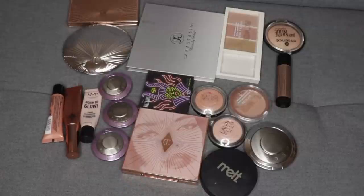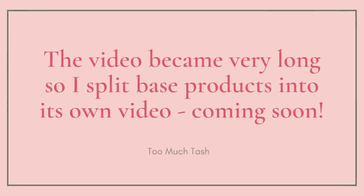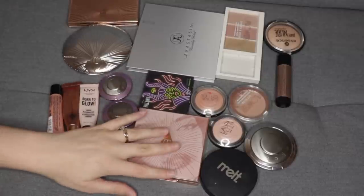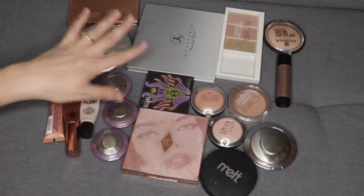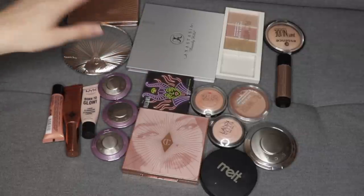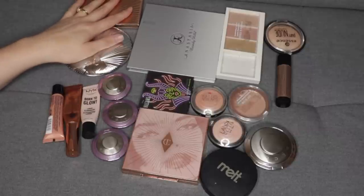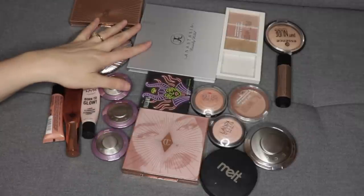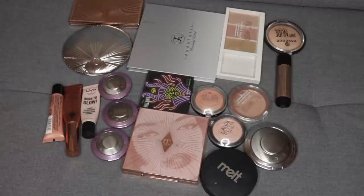Hi there, thanks so much for joining me today. This video is my face product declutter, so anything that goes on my cheeks or is like a base product will be a part of this portion of the declutter. I've already done eyeshadows and lip products. I'm going to start with the highlighters first because this is the part of my collection that I feel the most overwhelmed with.